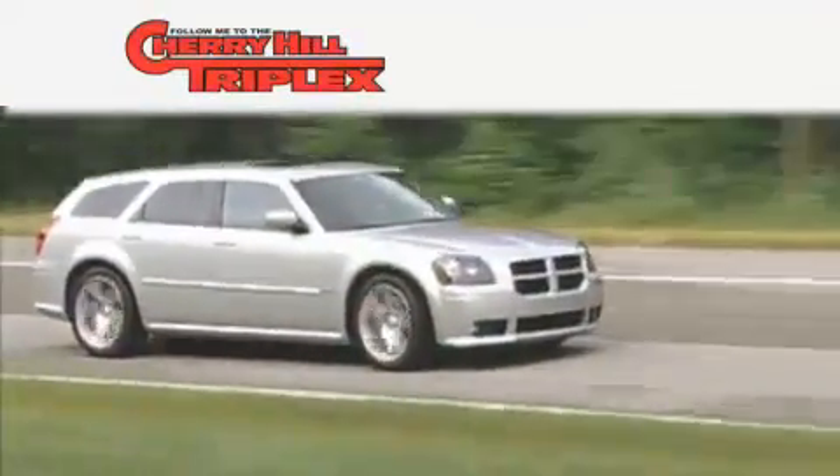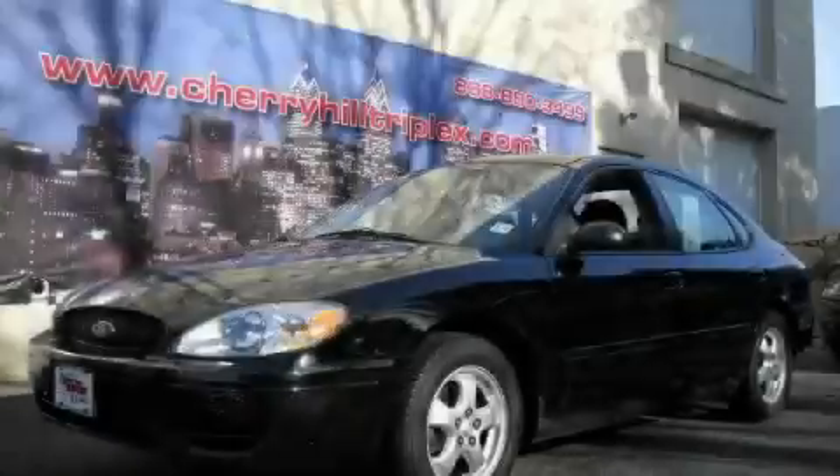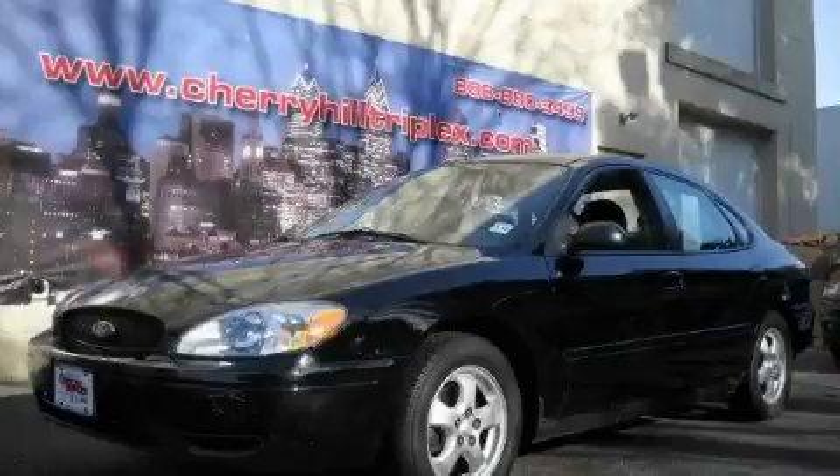Another fine vehicle offered by Cherry Hill Triplex. This is a 2006 Ford Taurus. Great handling, great comfort, a great ride.